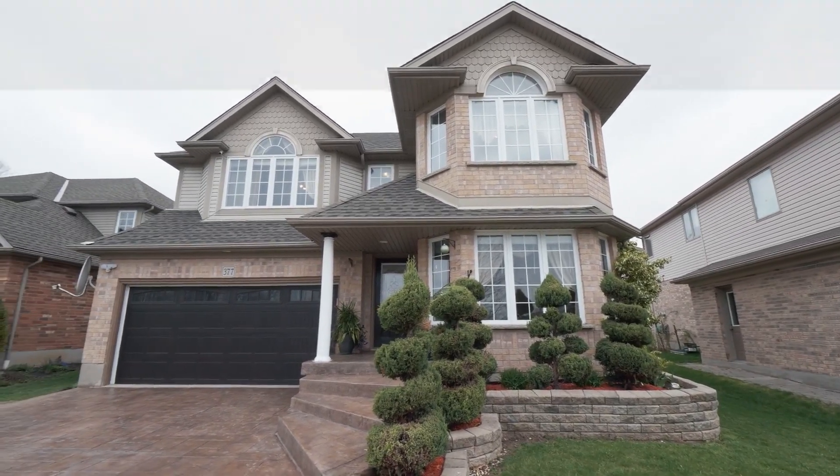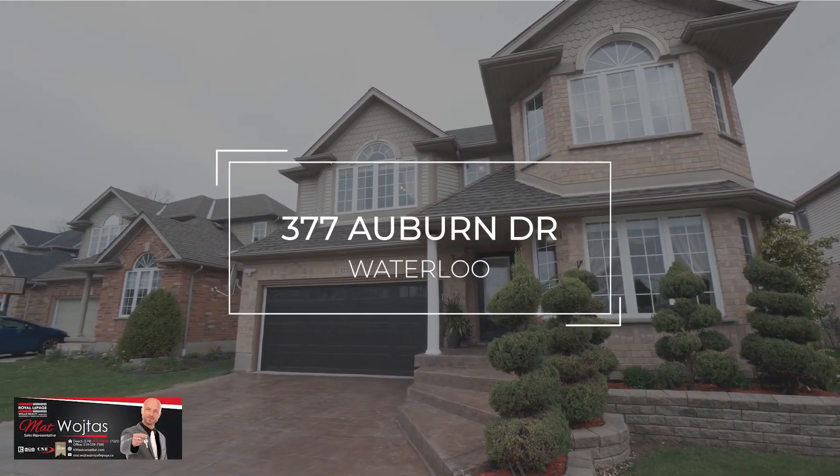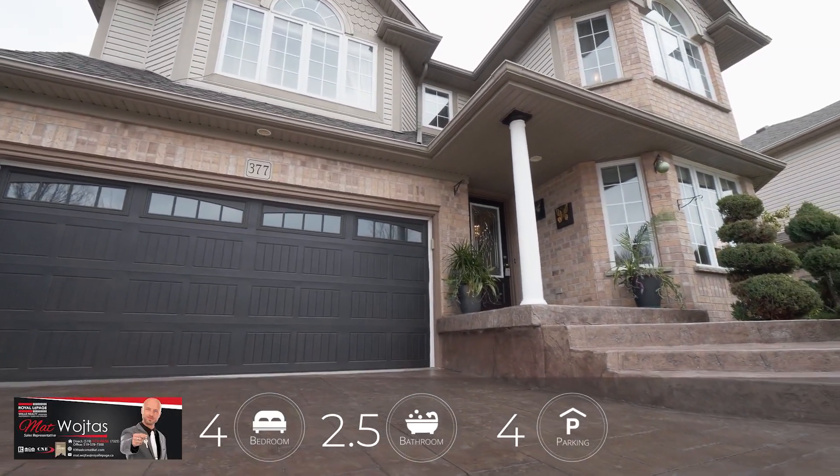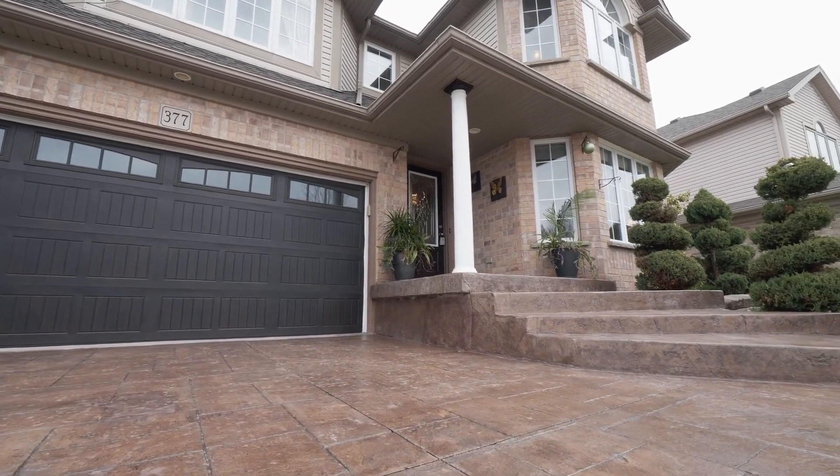Hi, my name is Matt Voitas and I'm here to walk you through 377 Auburn Drive in Waterloo, Ontario. This four-bed, two and a half bathroom home is located in the heart of Auburn Park in the Lexington District.